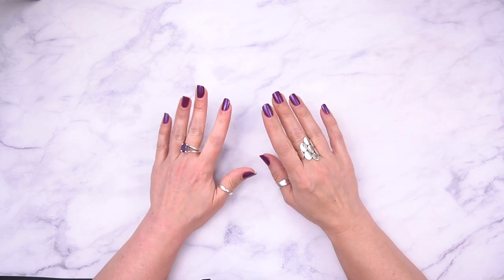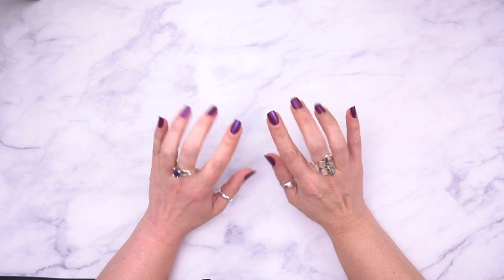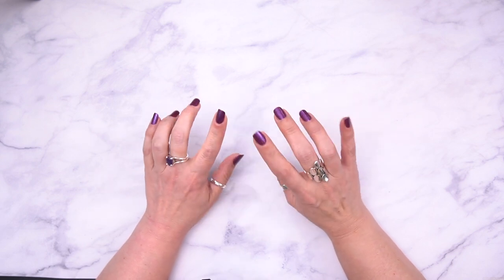Hey guys, it's Jalon. I am back and this is part two of my higher-end lipstick collection swatches.